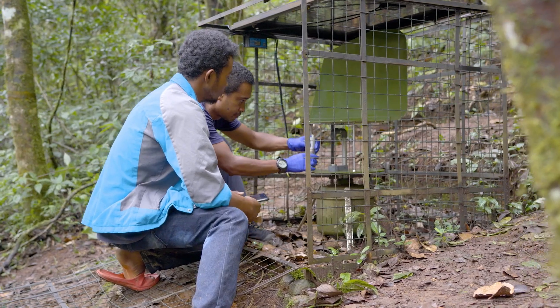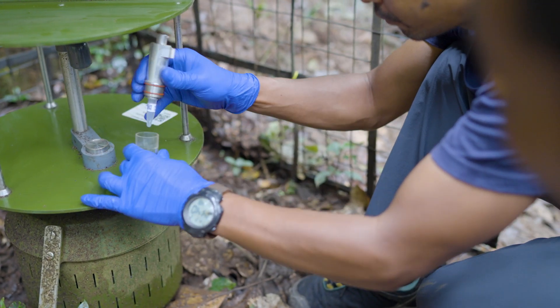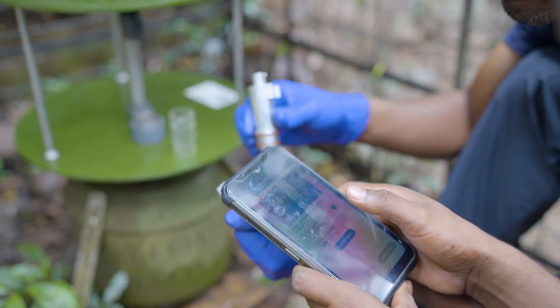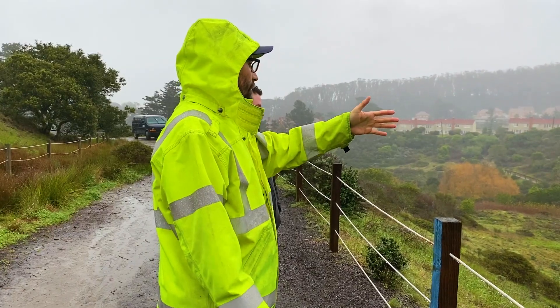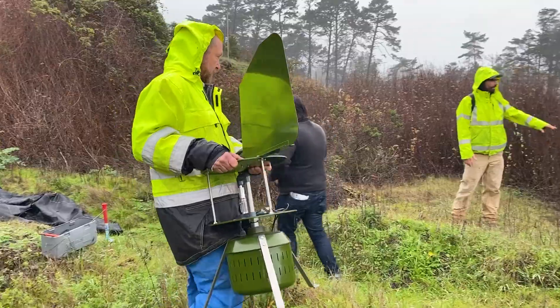In Madagascar, we are sampling at 53 locations, which is all across the country. We've had an amazing partnership with the Presidio, and the traps will be going back and forth between sites over, in total, a six-year project.